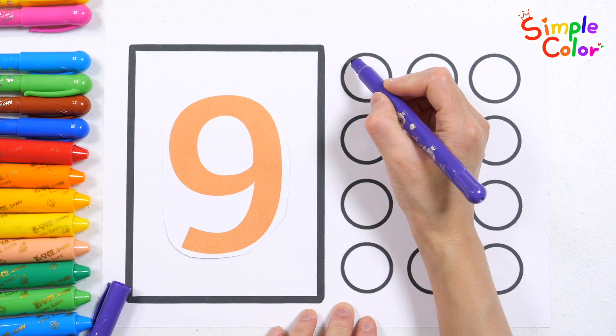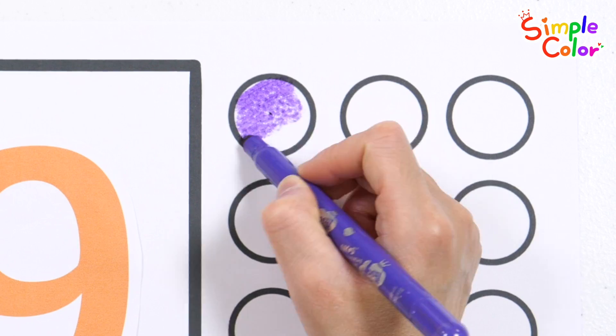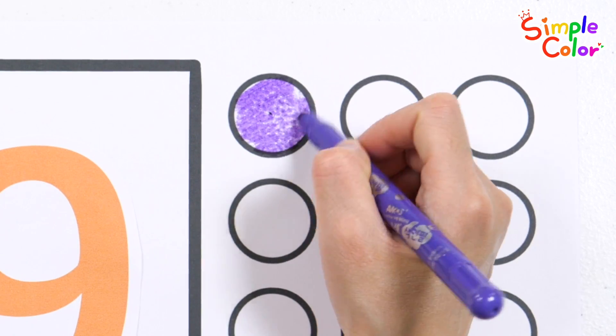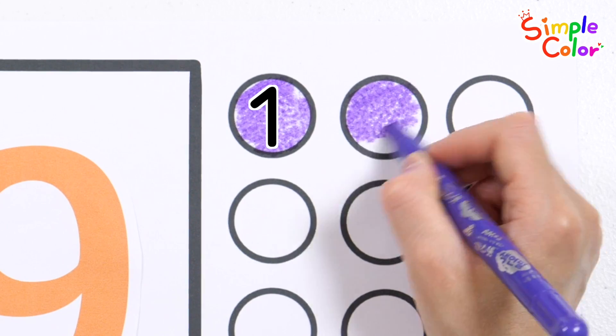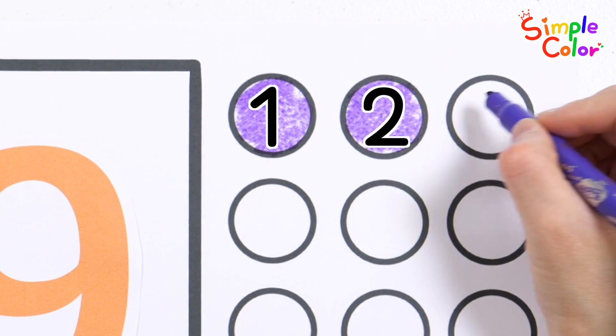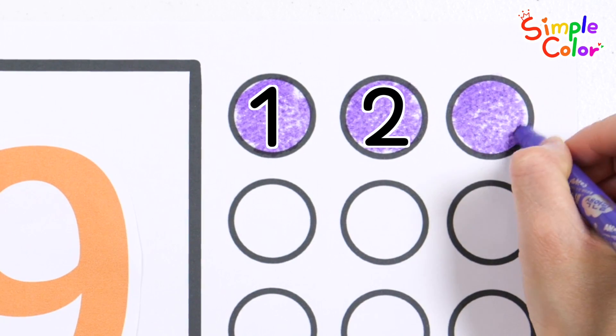O is for octopus waving hello. P is for pirate ready to go. We are the ABC explorers, ready for the grand adventure. Hunting letters side by side. From A to Z, let's take the ride.